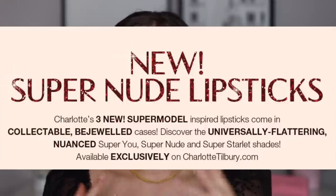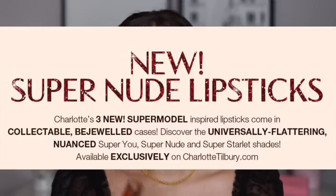So this is what it says online: these are supermodel inspired lipsticks that come in collectible bejeweled cases, and they are available currently exclusively only on the Charlotte Tilbury website. These are $34 each. They are quite pricey, but Charlotte Tilbury actually has one of my favorite lipstick formulas, and my favorite lipstick line as far as wearable colors go. There's something about her undertones that I find to be very flattering on my skin tone.